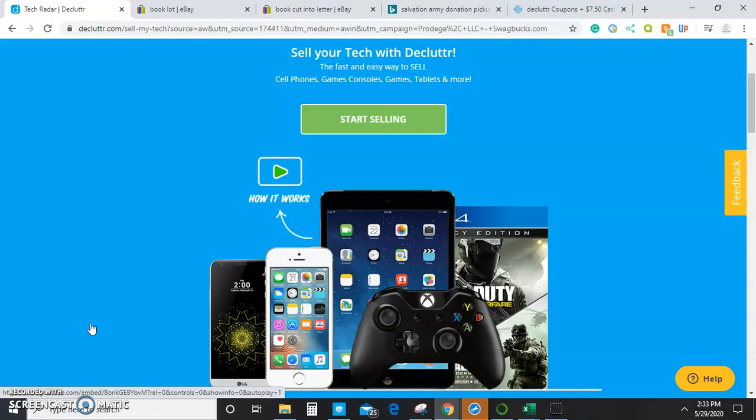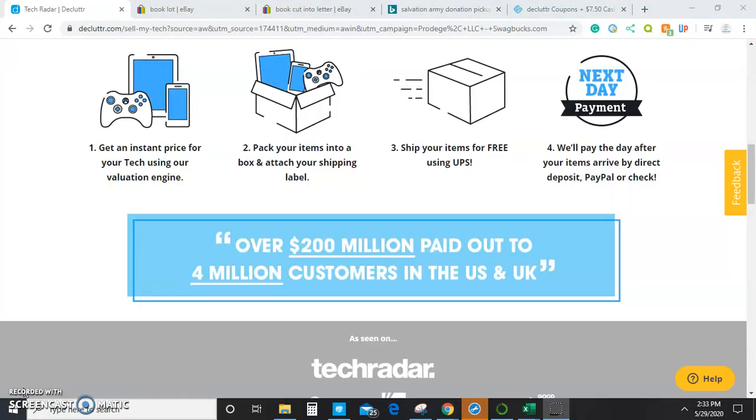The benefit of Declutter is that they don't have any fees and they cover the shipping. So if they say they're going to give you $10 for a certain amount of books, you don't have to pay for shipping and you don't have to pay for fees. They don't pay very much for books — typically for duds they will pay anywhere between 5 cents and 50 cents — but they do pay more than nothing and that is an amount that can really add up.